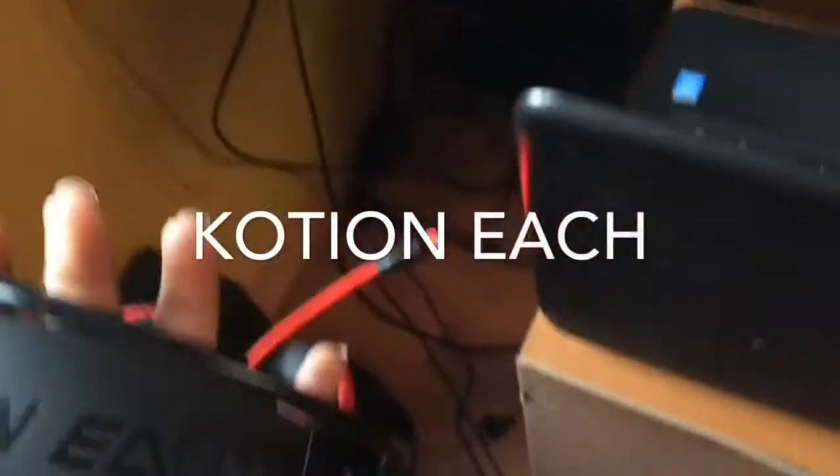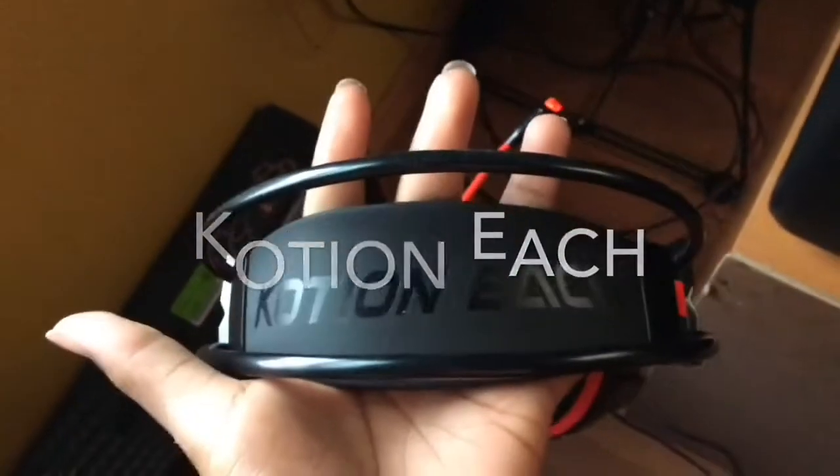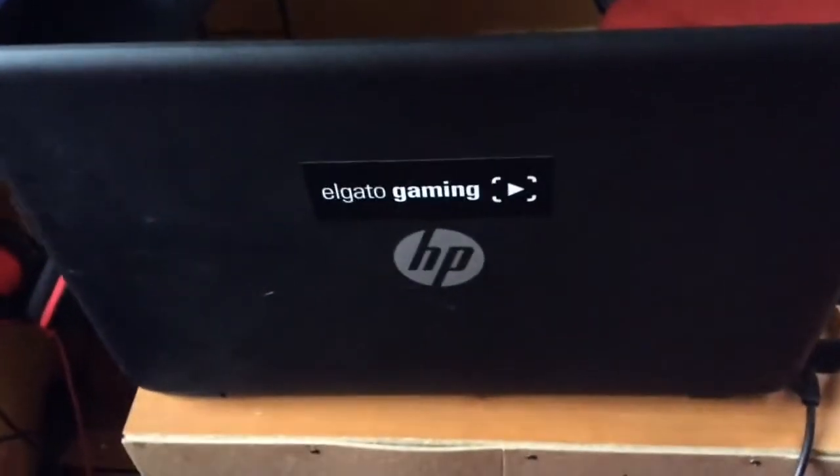This is actually my favorite part right here — this is my brand new mic. You guys should sponsor me, please sponsor me. We have my computer, and I put the Elgato stick on the back — there's the Elgato right there, you can barely see it.